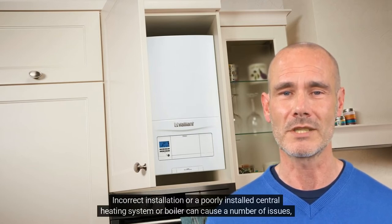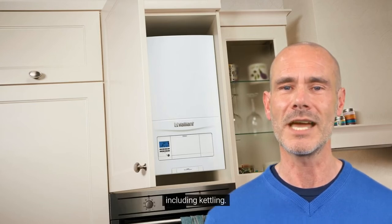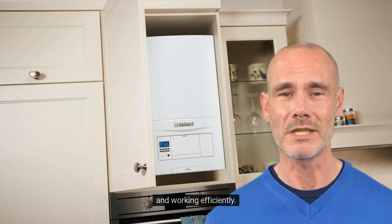Incorrect installation or a poorly installed central heating system or boiler can cause a number of issues, including kettling. To prevent this, make sure to have a qualified professional install your boiler to ensure that it's set up correctly and working efficiently.